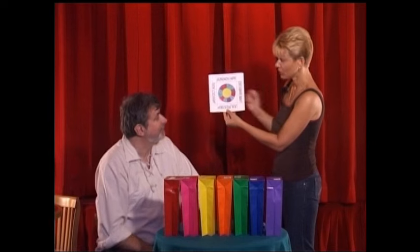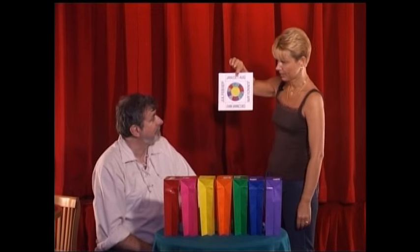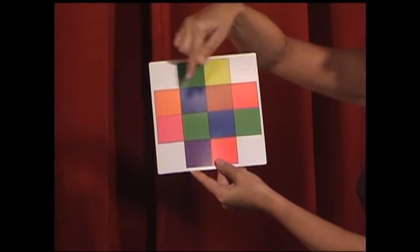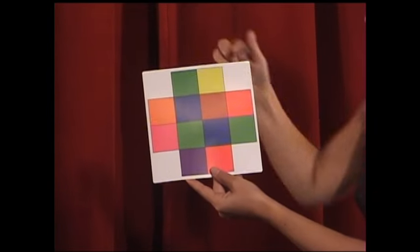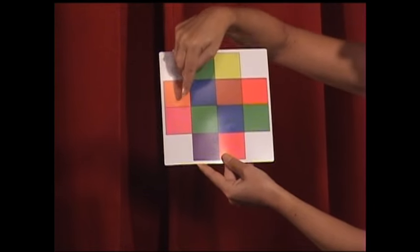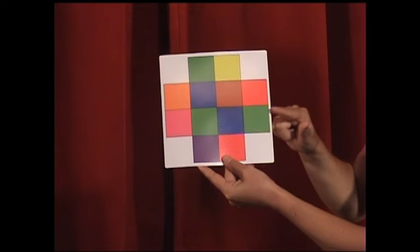October. October, right here — the 10th month of the year. I'm going to turn this card around, and you'll notice on the back that there are different colored squares. January, February, March, April, May, June, July, August, September, October — Green.